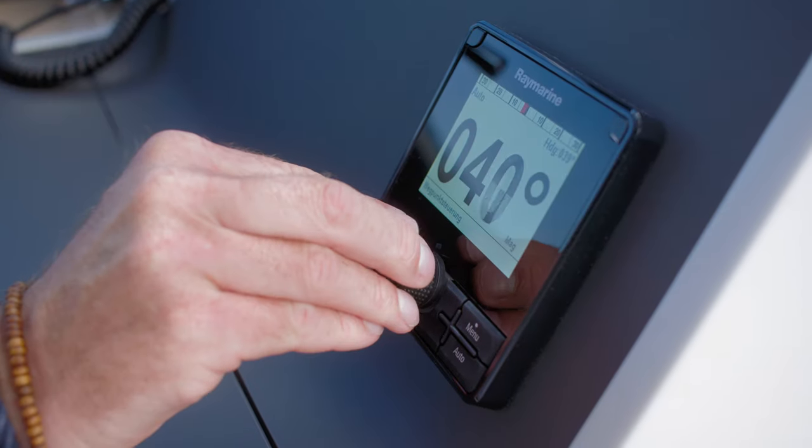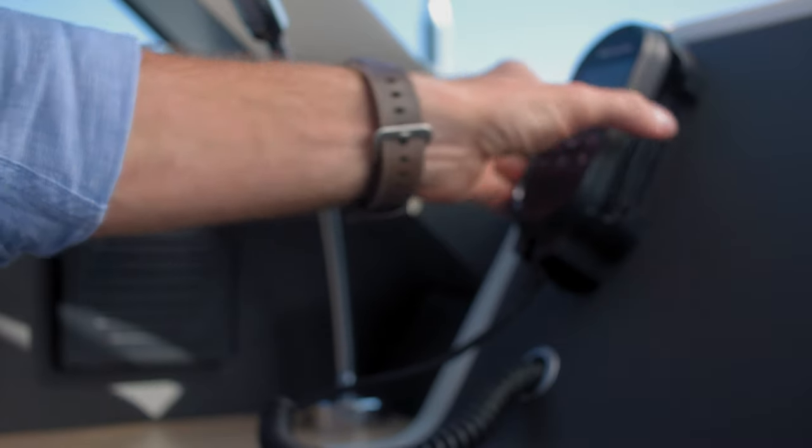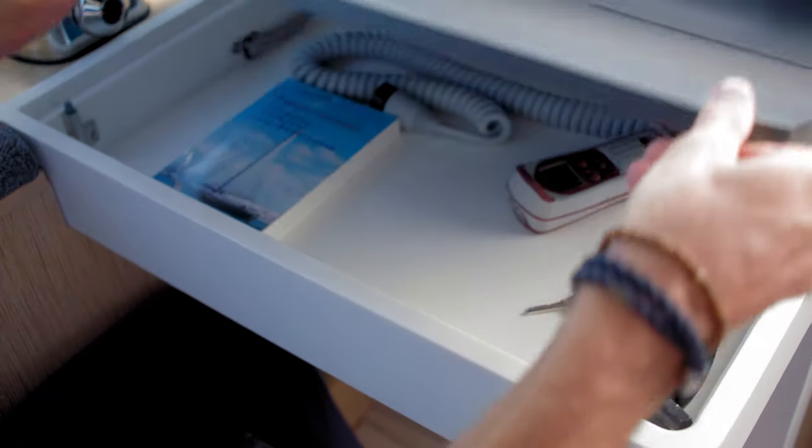Controls for the auto helm and the engine, up to 75 horsepower, are within easy reach. Of course, this space also serves as a chart table and storage for small items.